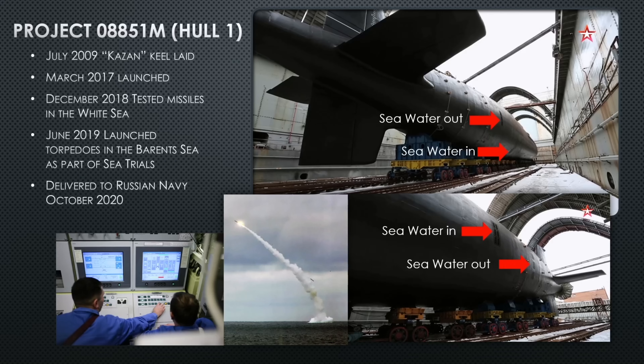They're building six of these Yasen-M hulls. Hull one — the Kazan — had her keel laid in 2009 and launched in 2017. In December 2018 she tested missiles in the White Sea, and in June 2019 she launched torpedoes in the Barents Sea as part of sea trials — following the same sequential testing process we saw with the Severodvinsk: missiles first, then torpedoes, then the escape trunk, then the deep dive before delivery to the navy.